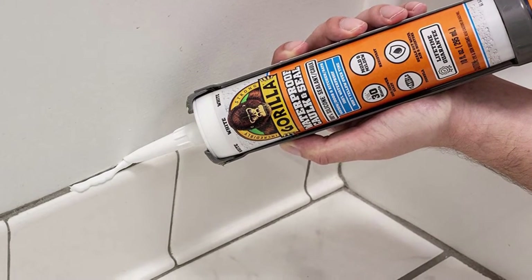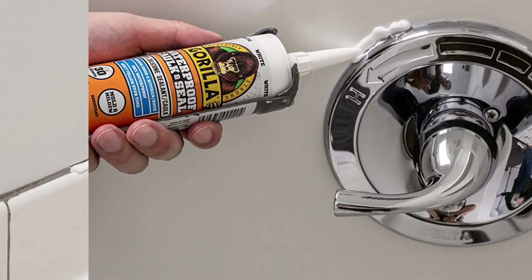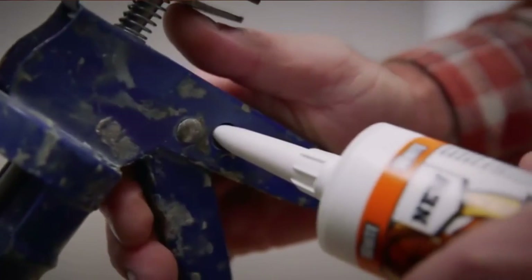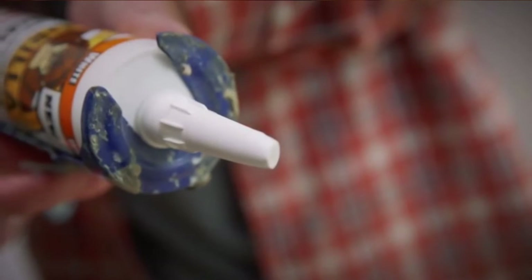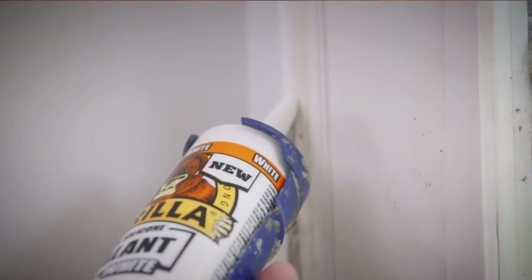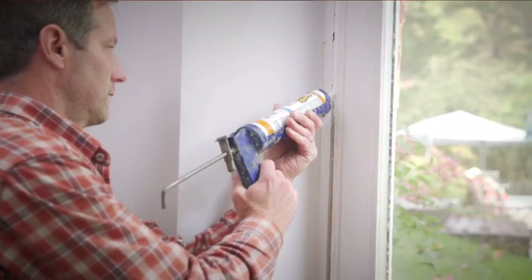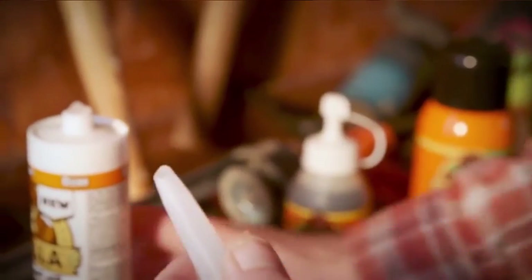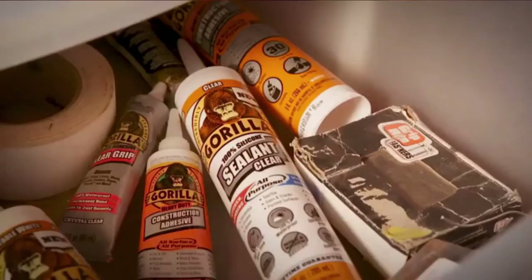What we liked most: The caulk is highly versatile — you can use it to fix holes in your wooden door, seal up seams in your siding, and much more. It creates an effective seal against water. It fully cures within 24 hours. It consists of 100% silicone, making it highly durable. This product does not yellow over time; it cures into a translucent white sealant and remains so over time. It is flexible, so it does not crack to leave your home vulnerable. What could be improved: This silicone caulk is not paintable.